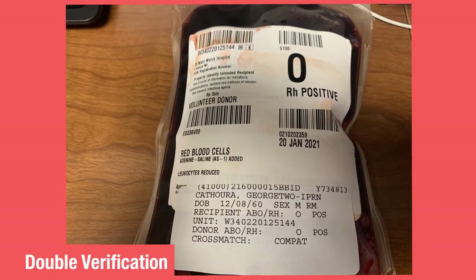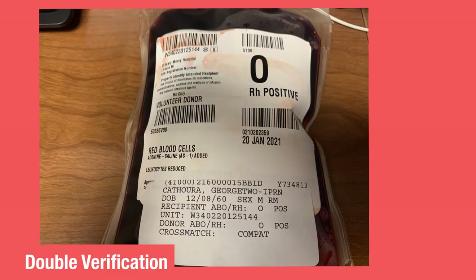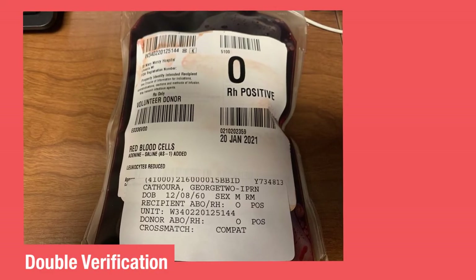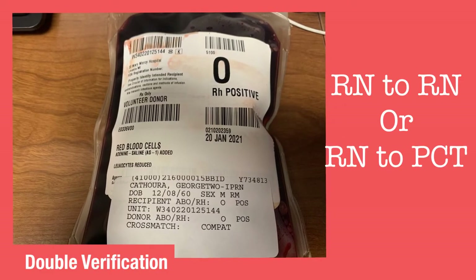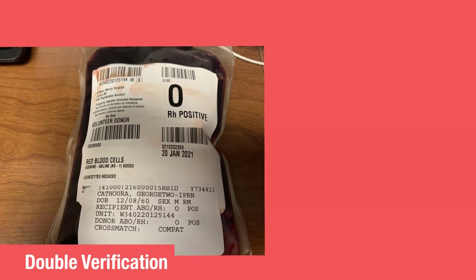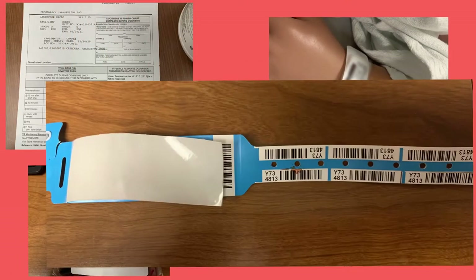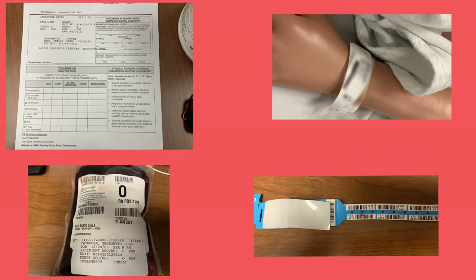The blood will arrive to the floor through the pneumatic tube system and the unit must be verified — rigorously checked to ensure that it is the correct unit of blood for this patient. This is done with two nurses, or a nurse and a PCT, but not a PCA. The two healthcare workers will verify information on the unit itself with that of the transfusion form that arrives with the blood, as well as the patient's wristband and blue blood bank band. Double verification means that each person will read the information to the other in turn, listening while they verify the same information on their label.